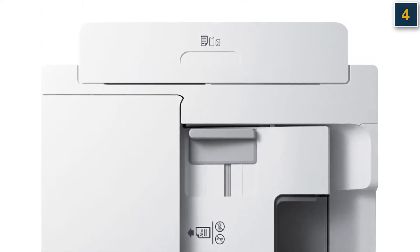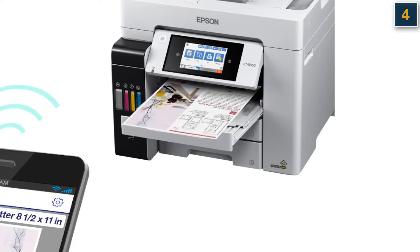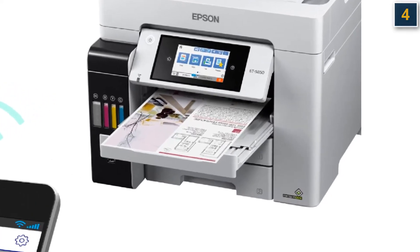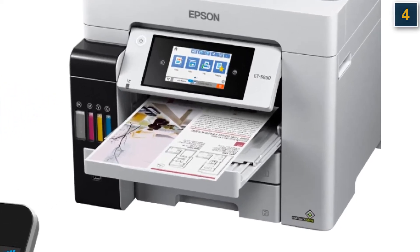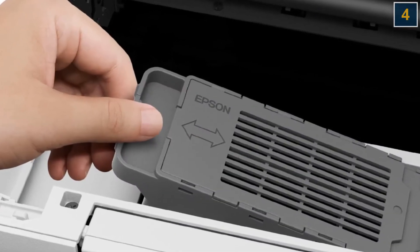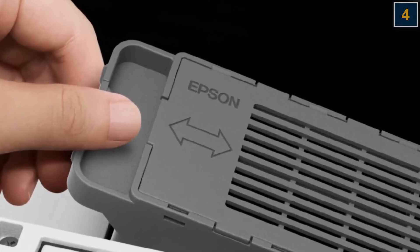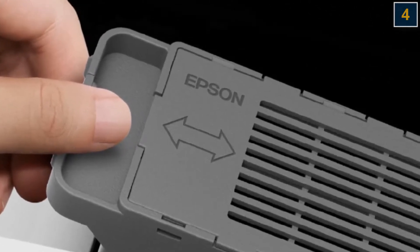It also features a large, easy-to-use 4.3-inch touchscreen for convenient operation. In timed printer tests, the Epson ET5850 delivered some of the fastest printing we've seen, and produced crisp, clear text that nearly rivals laser printer quality. That same quick, high-quality performance was also seen in copying and scanning, making it the printer of choice for offices that need a full-featured multifunction printer.